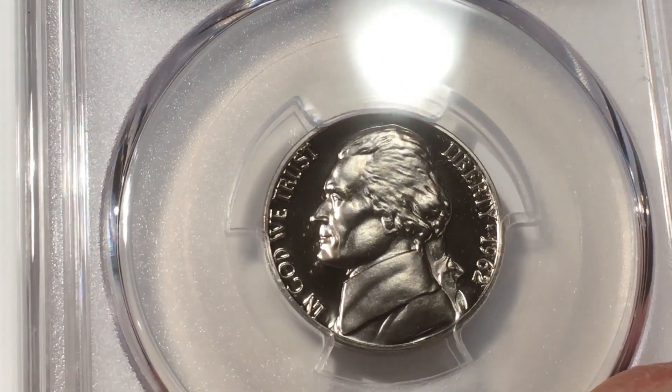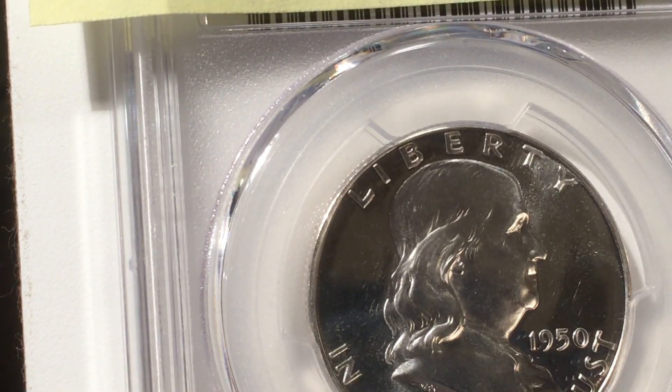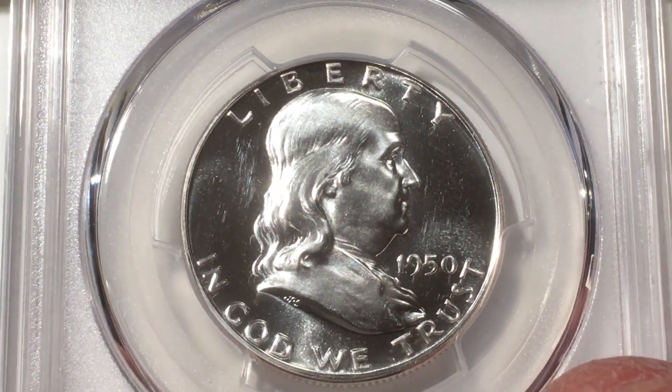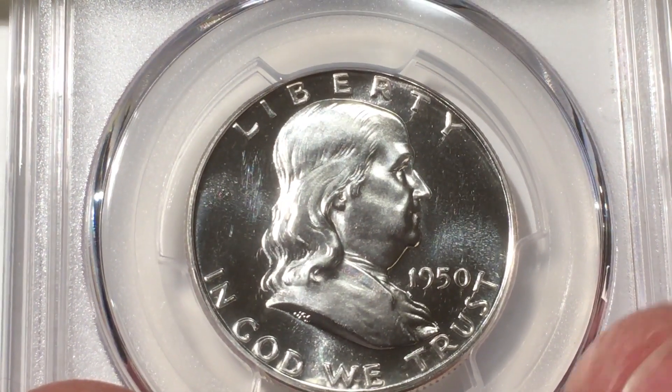All right, now this next one — the point of this is a 1950 proof set with all cameo coins. The problem with that is it's expensive. The number one expensive coin is this half dollar. To get one of these in a PR66 cameo is five thousand bucks, and that's out of my league. So I got this one for a lot less.